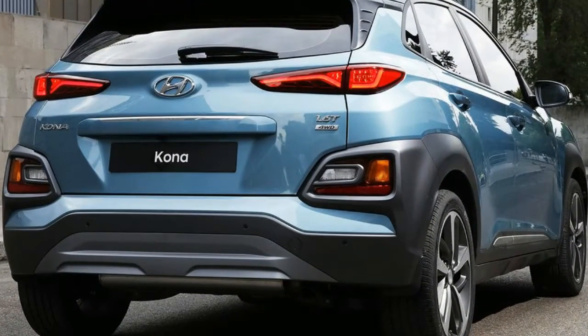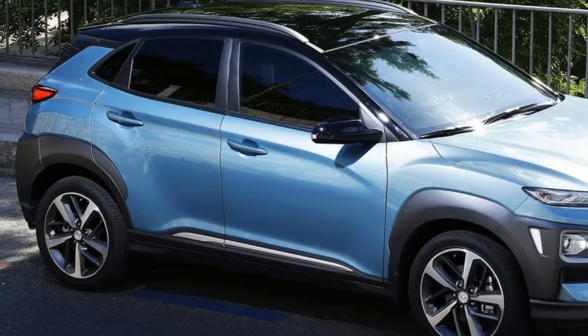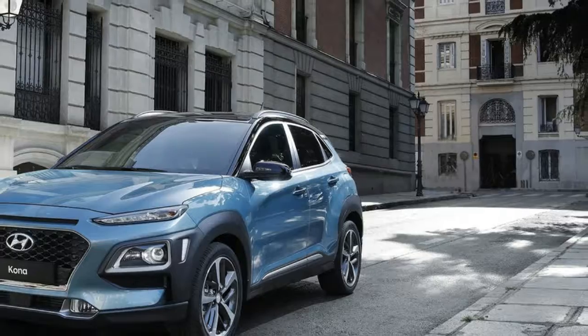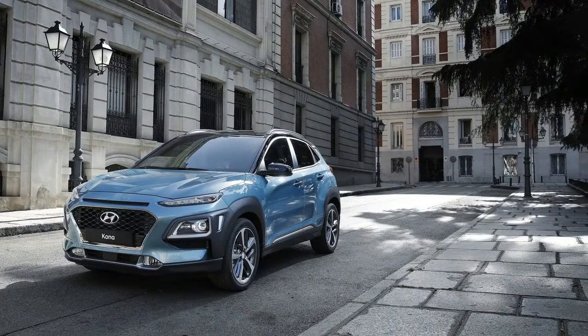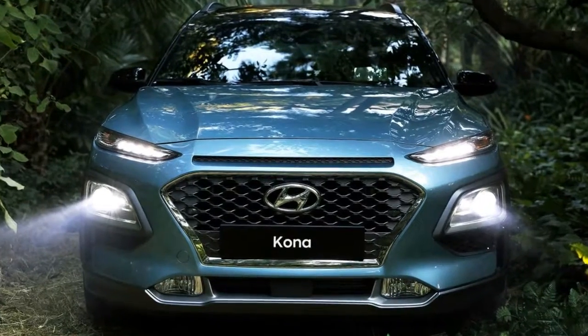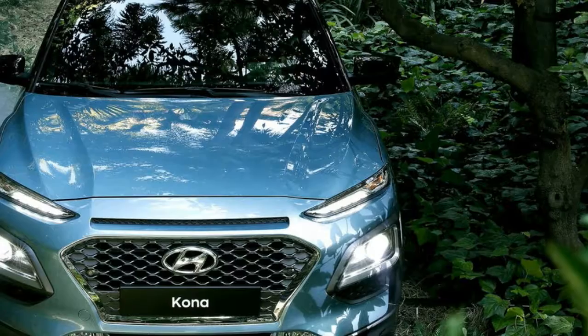Black cladding — Hyundai calls this the Kona's armor — is present on the front and rear fascias, as well as the body's sides. Around back, slim taillights are reminiscent of other recent Hyundai designs, though the turn signals and reverse lights are housed in a separate cluster closer to the bottom. Weird.